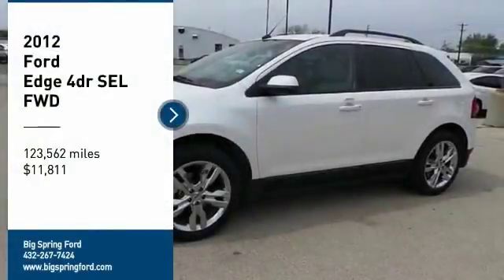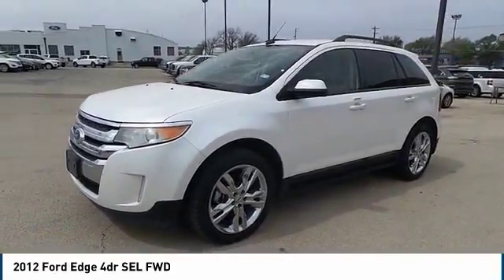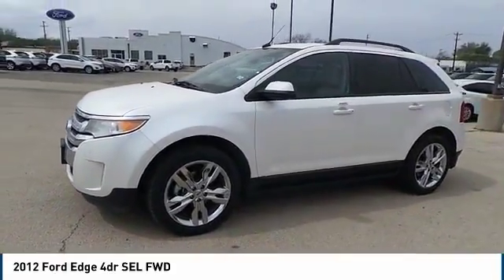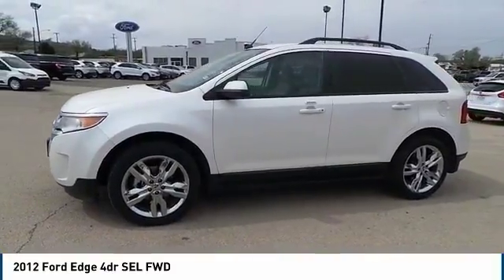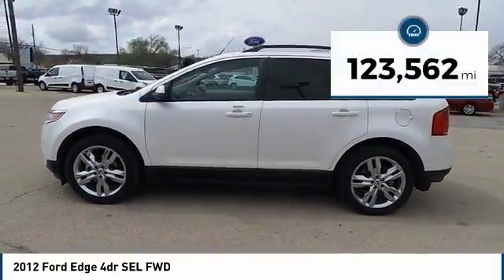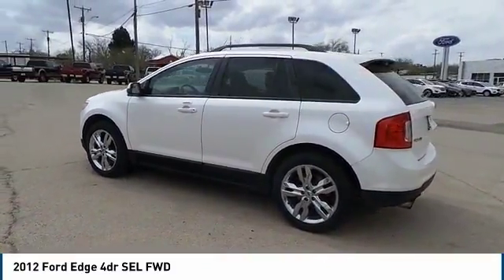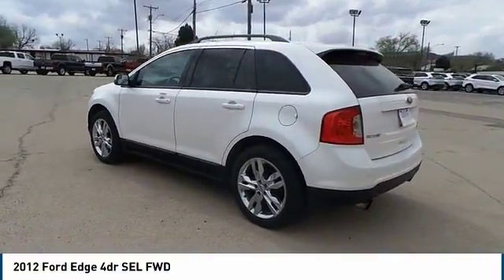We are pleased to show you the 2012 Edge, which thrills with more power and MPG. You're in for an exhilarating experience with the Ford Edge, priced below $15,000. This vehicle has less than 125,000 miles and offers reliability and good looks at a great price.